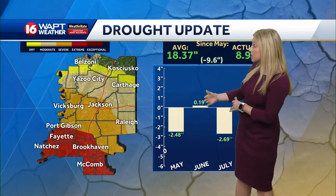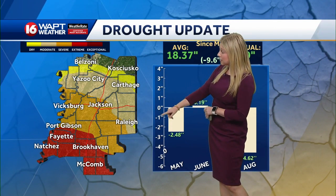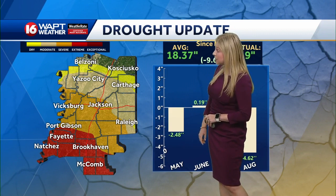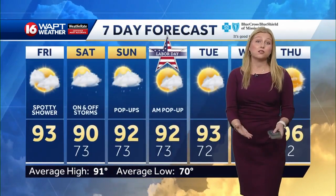Our drought conditions have worsened over the past week. Extreme drought conditions are present down in south and southwestern parts of our state. Severe drought here for Jackson and Vicksburg, and we could really use the rain — this weekend is about the only chance of rain we're going to be seeing for quite some time.